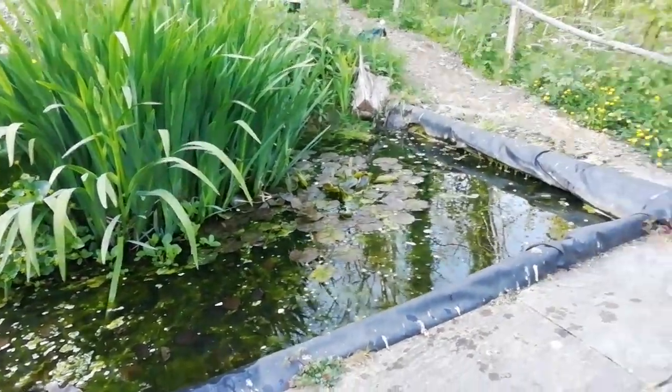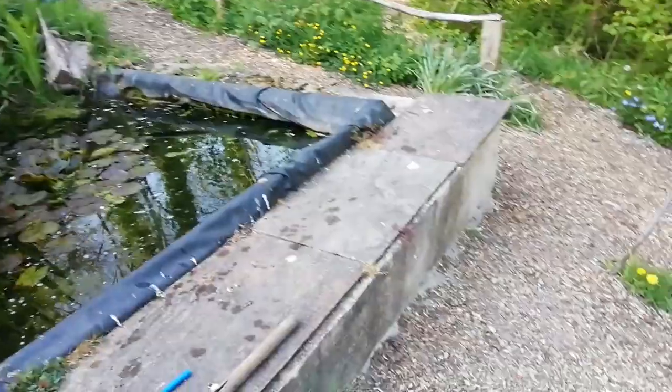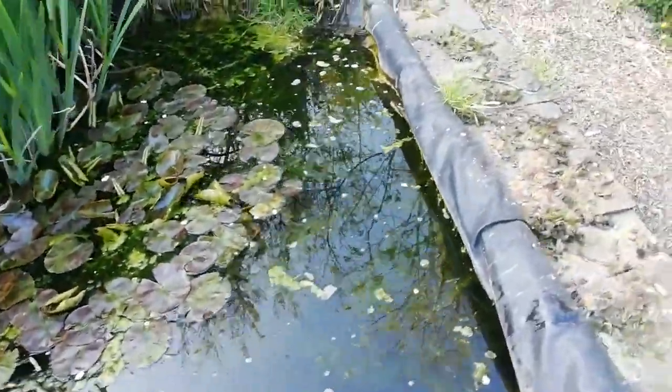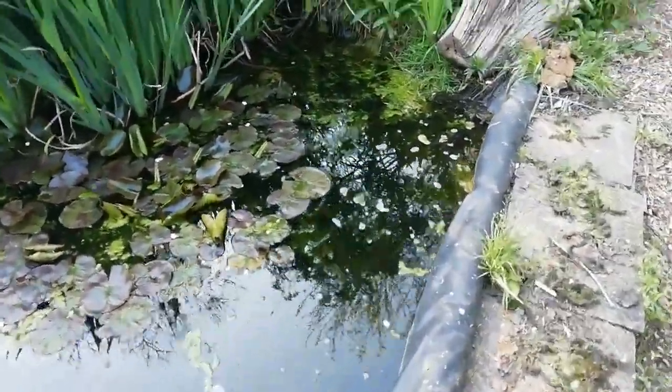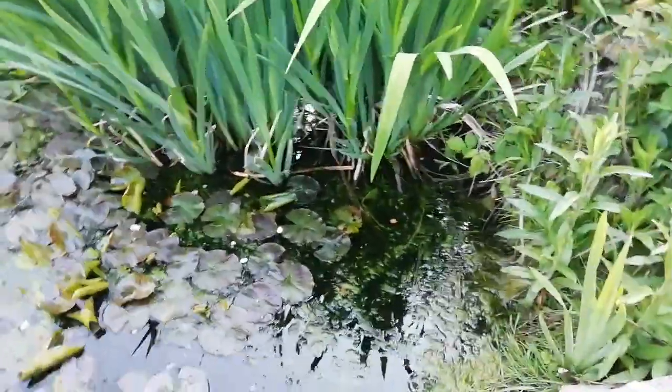This is our main pond at the garden. It's absolutely full of smooth newts. You can see it's a raised pond. We do get frog spawn in it every year, and we'll actually take little bits out to save them, otherwise they'll basically all just be eaten in a few weeks.